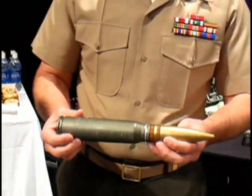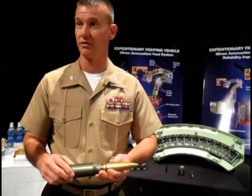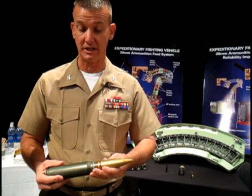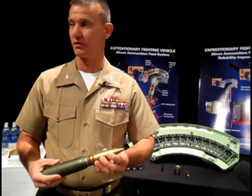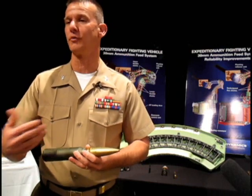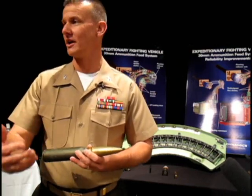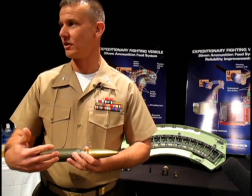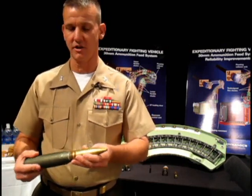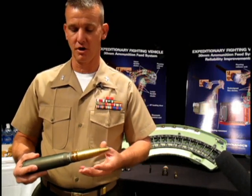What we fire is this — 30mm rounds, so obviously much bigger than the .50 cal that we fire now. It comes in both an armor piercing round, so if we were to end up in combat operations against a country that has organized military with mechanized forces, you have an armor piercing round that's capable of defeating all of those sorts of vehicles.